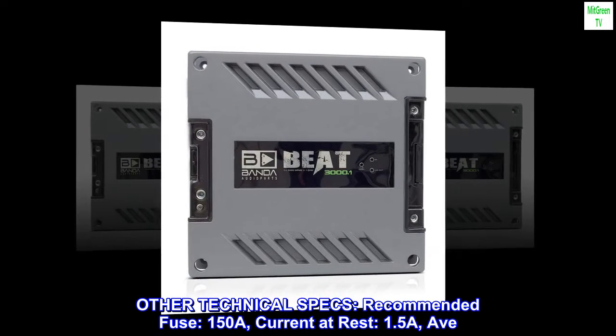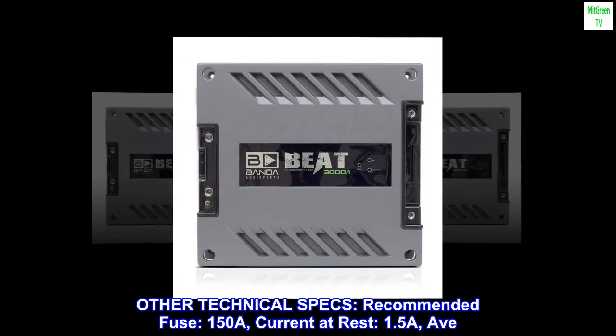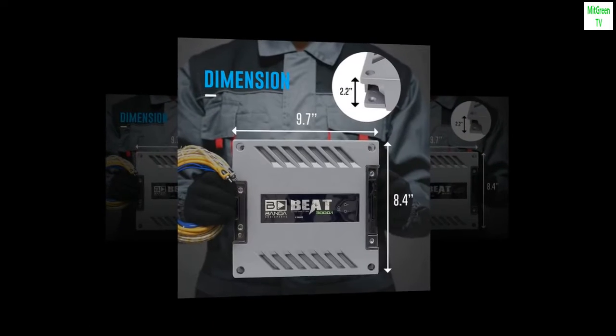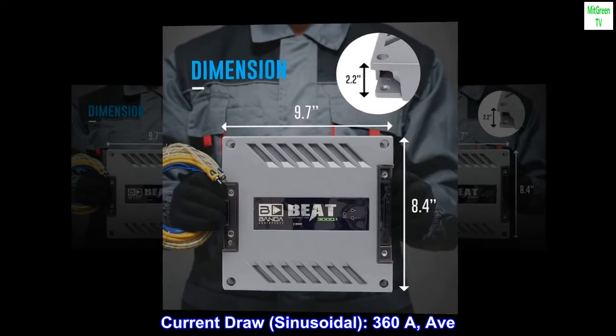Other technical specs: Recommended fuse 150A, current at rest 1.5A AV, current draw sinusoidal 360A AV.